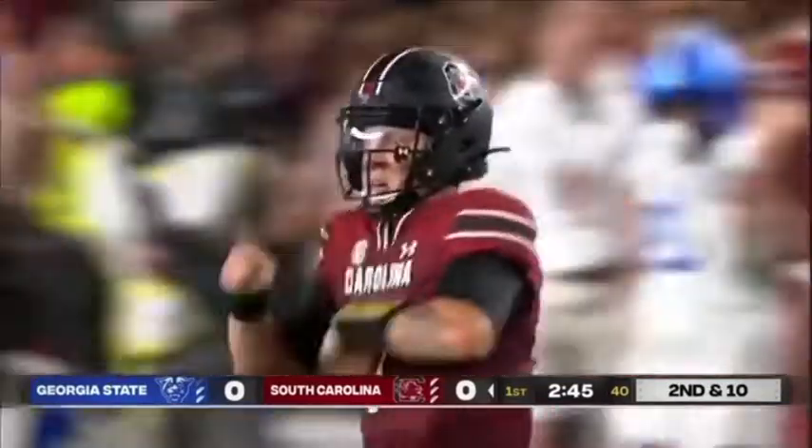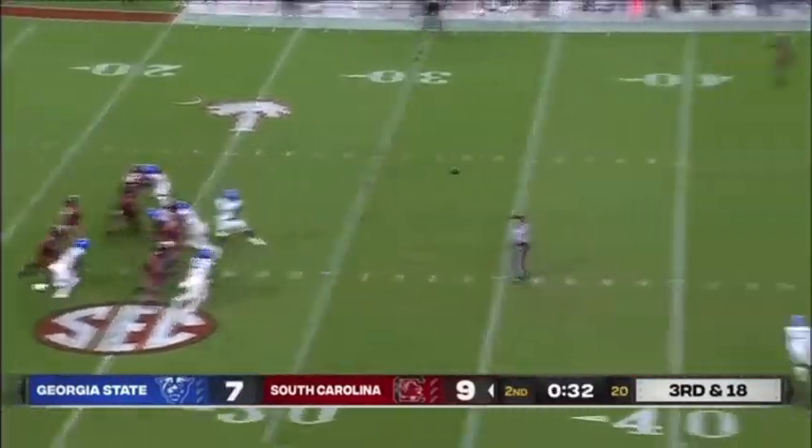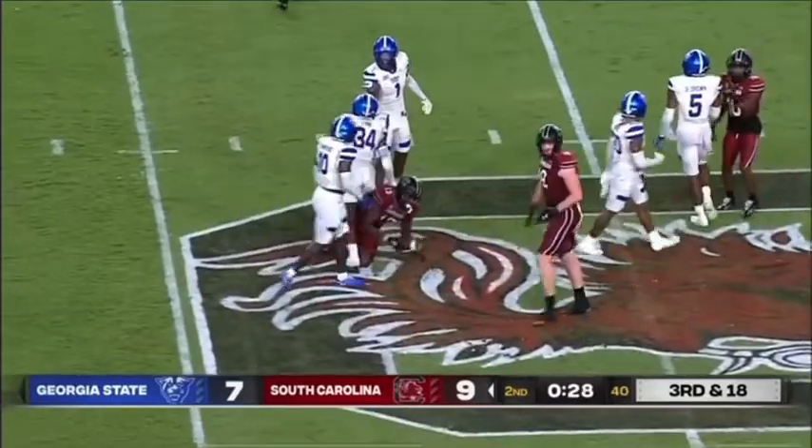Are you kidding me? At 35 seconds, here comes pressure again. Rattler holds on, crossing route — got it, caught at the 45-yard line.